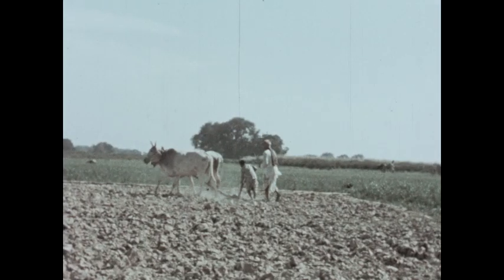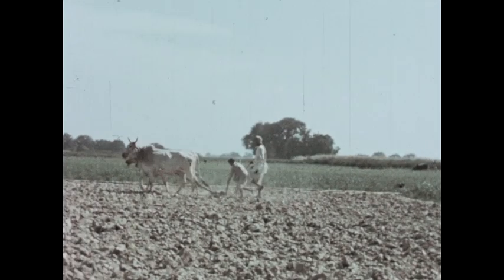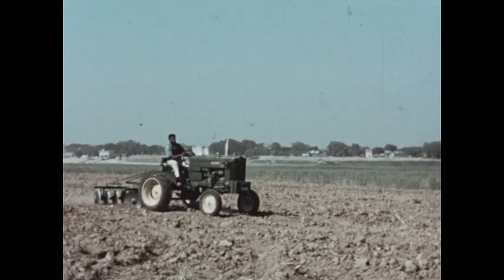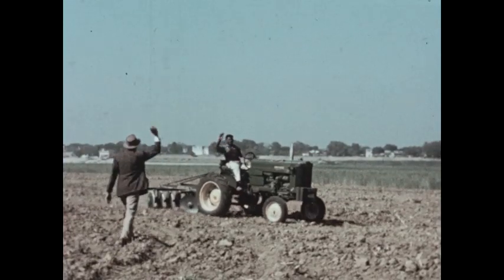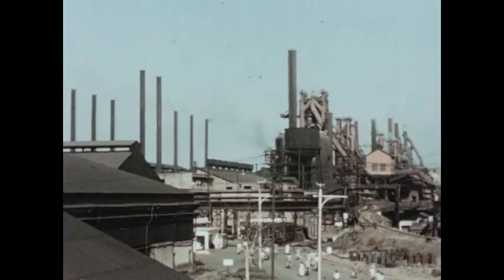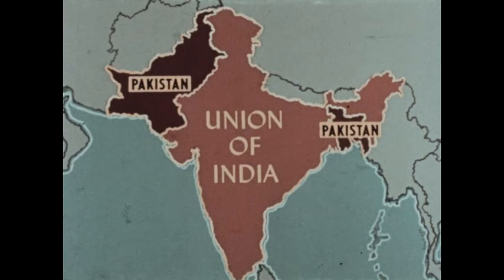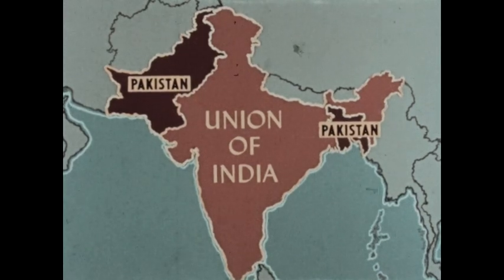Life on the subcontinent of India is hard, but a new era is approaching — an era in which two nations are developing their agricultural wealth and industrial power: the Union of India and Pakistan.